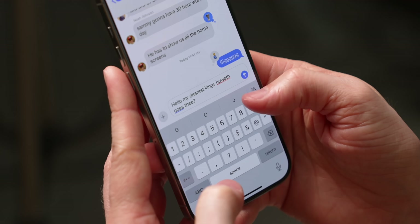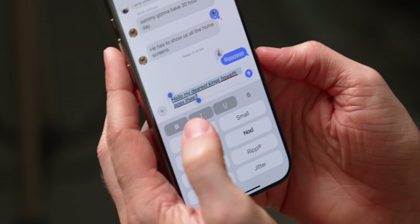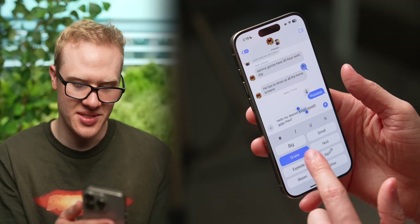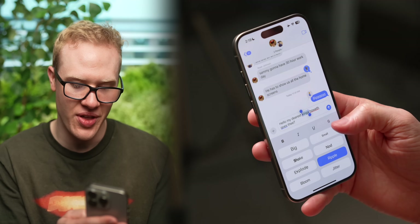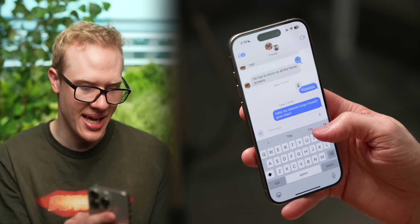Even plain text messages are now going to be more fun with a full built-in text editor. You can bold, italic, and underline things, and now you can do text effects for just specific words. You can go to the text editor for a particular word and add effects like explode, bloom, or jitter. These new options in iOS 18 make things more expressive when you send, and it animates in chat.